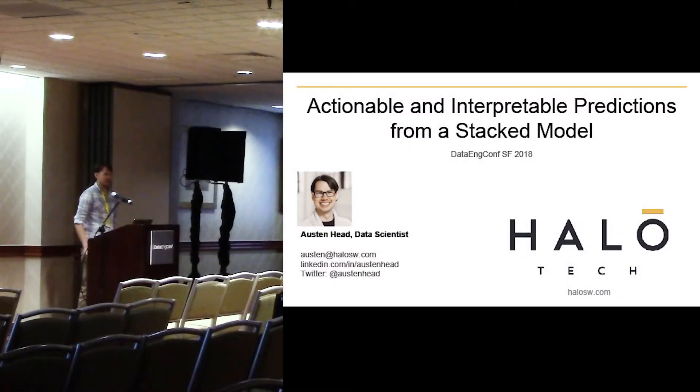My name is Austin. I'm going to be talking about actionable and interpretable predictions from a stacked model — in particular, how to think about building a model based on business requirements.